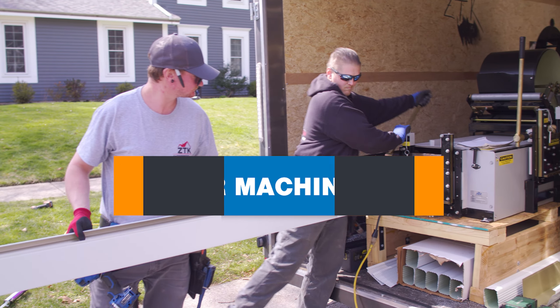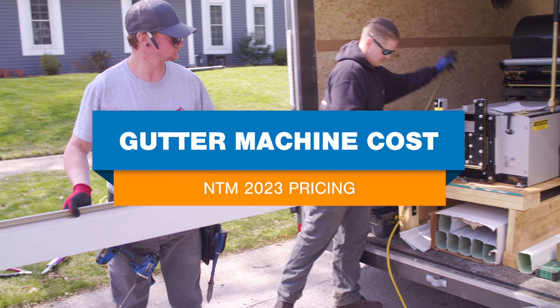Hi, I'm Katie from NewTek Machinery. In this video, we'll cover how much a portable, seamless gutter machine costs.